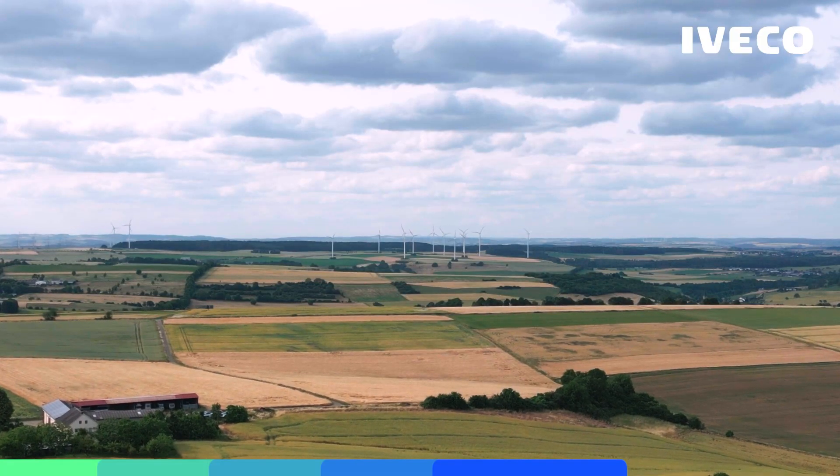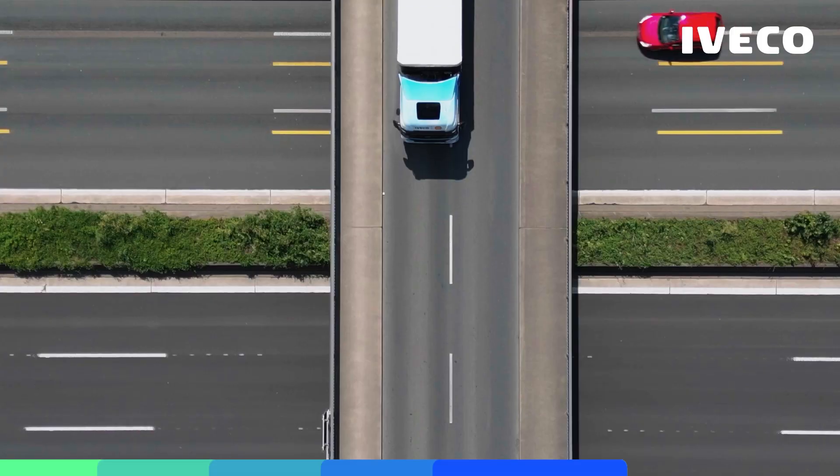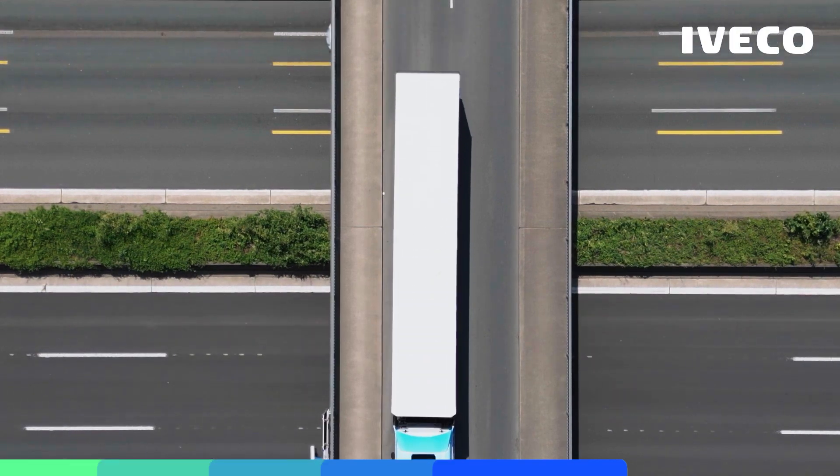How much BioLNG can you produce? This facility here in Cologne will be able to produce 100,000 tons of BioLNG a year, which is the equivalent of 5,000 LNG-operated trucks. This means that our customers using this will be able to reduce their CO2 emissions, their carbon dioxide emissions, by 1 million tons per year.